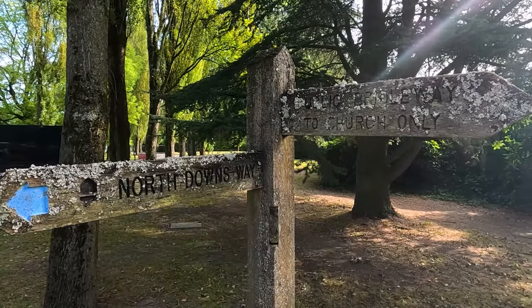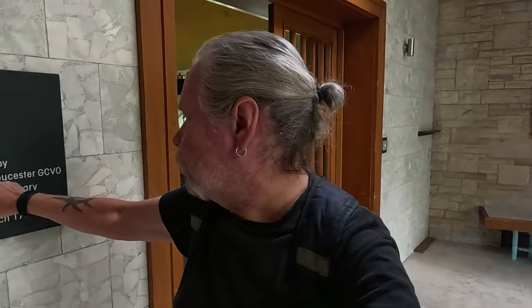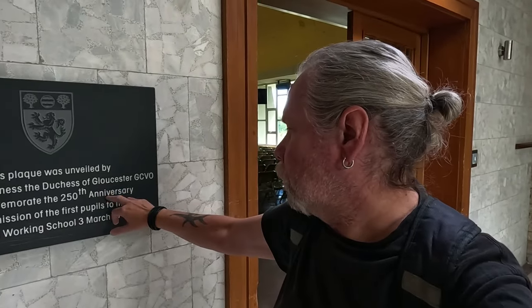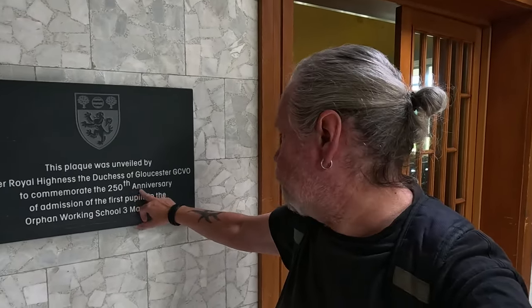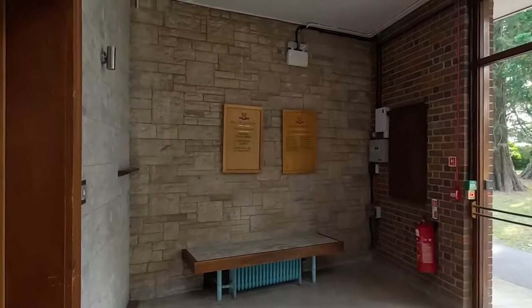This is the school's own chapel. This pattern was unveiled by Her Royal Highness the Duchess of Gloucester to commemorate the 250th anniversary of the admission of the first pupils to the Orphan Working School — 3rd of March, 1760.